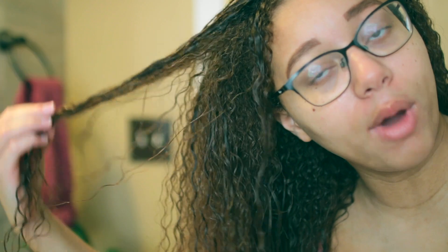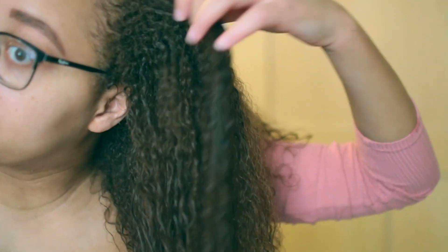Let me show you from behind — this is how my hair looks after using the products. We shall see how it looks once it dries, because that's the real test. My hair is definitely softer, but I won't know how the curls turned out until after it dries.